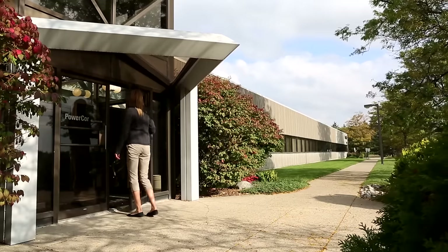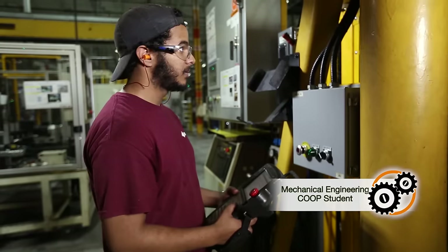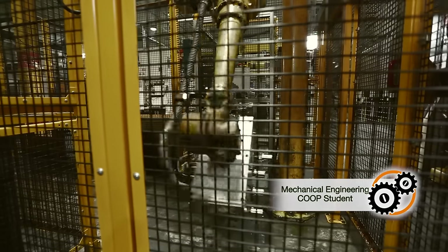We've had extremely successful engagements with companies like Linamar, where they've implemented some of the students' designs in the factory. Half of my entire staff are Guelph graduates and I consistently hire Guelph co-op students.